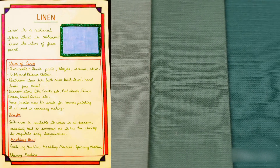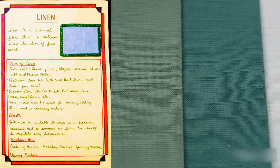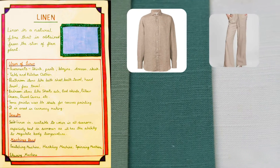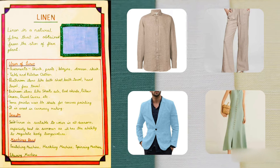Uses of Linen. Linen is used to wear garments such as shirts, pants, blazers, dresses, and skirts.